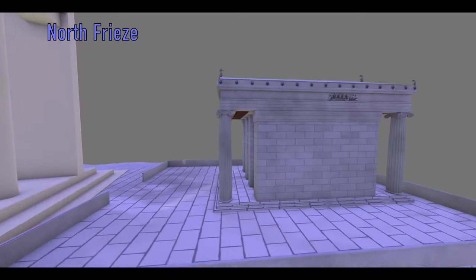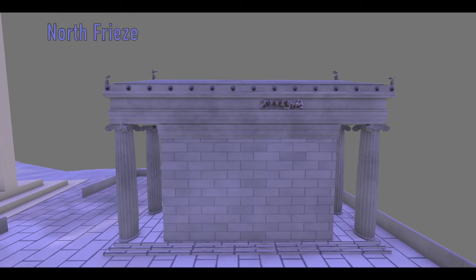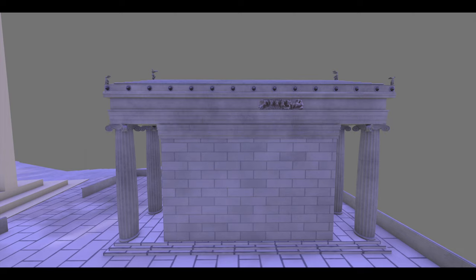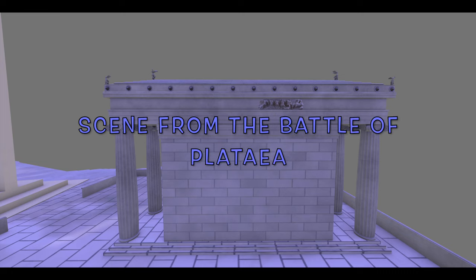The north frieze of the temple features the war that Eurystheus declared against Athens when the city refused to turn over to him Heracles' children. The battle ended with the Athenians' triumph. Some other experts suggest that the scene depicts the battle of Plataea and the slaughter of the Persian cavalry leader Masyscho.